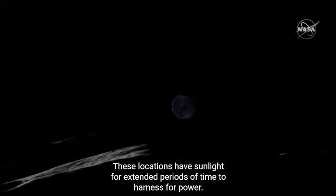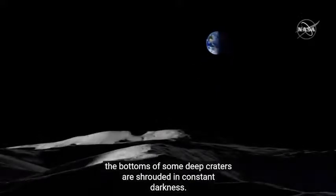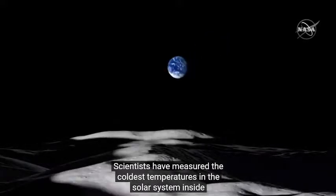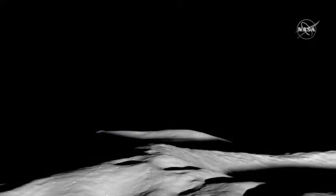These locations have sunlight for extended periods of time to harness for power. At the same time, the bottoms of some deep craters are shrouded in constant darkness. Scientists have measured the coldest temperatures in the solar system inside these craters, which have become known as perfect environments for preserving water for eons.